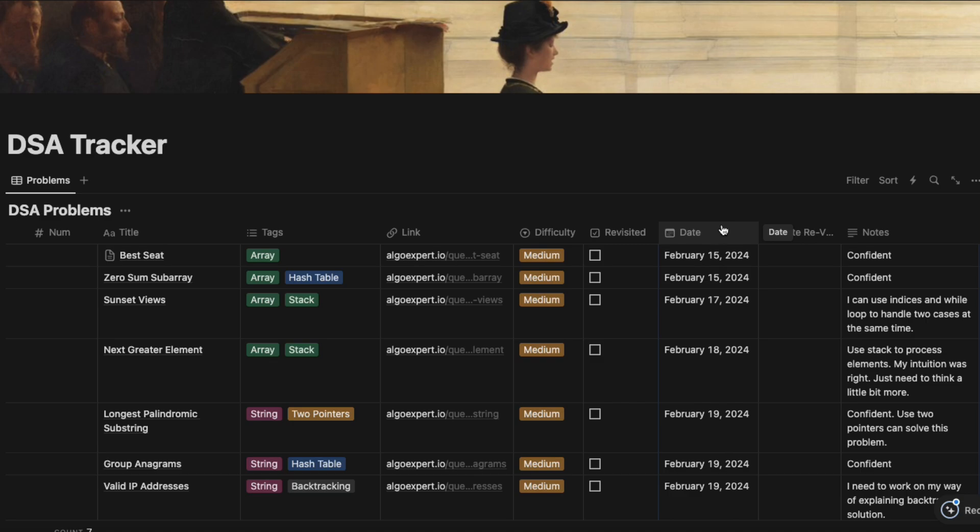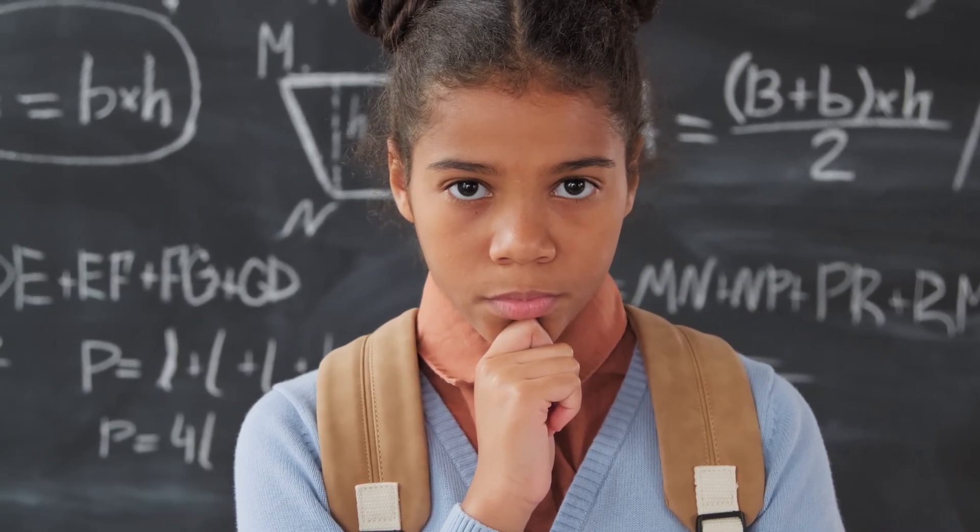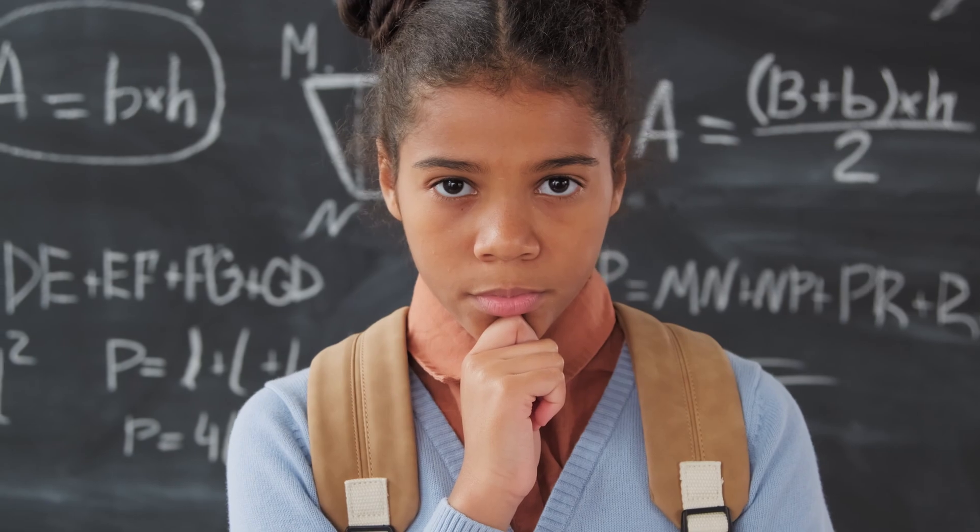I also track the difficulty level, when I first solved the problem, when I last revisited it, and anything I want to remember about the problem. Keeping track of things like this helps me stay on top of the game, because I know what areas I'm comfortable with and what areas need work. It's also pretty fun and motivating, because I can see my progress every time I look at it.